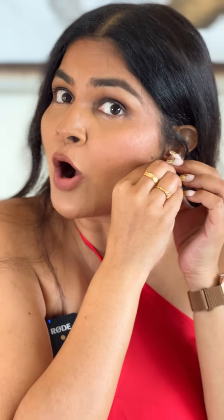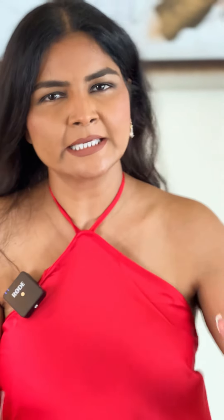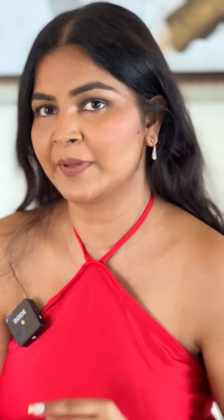Let me get my earrings. Since my dress itself is loud — bright red color — I have made my makeup very subtle and nude. And I have a little bit of earrings.